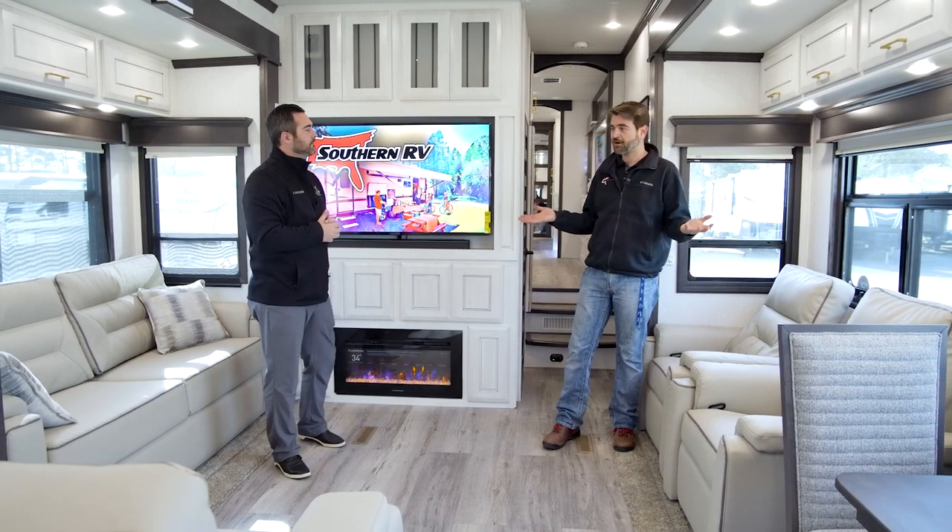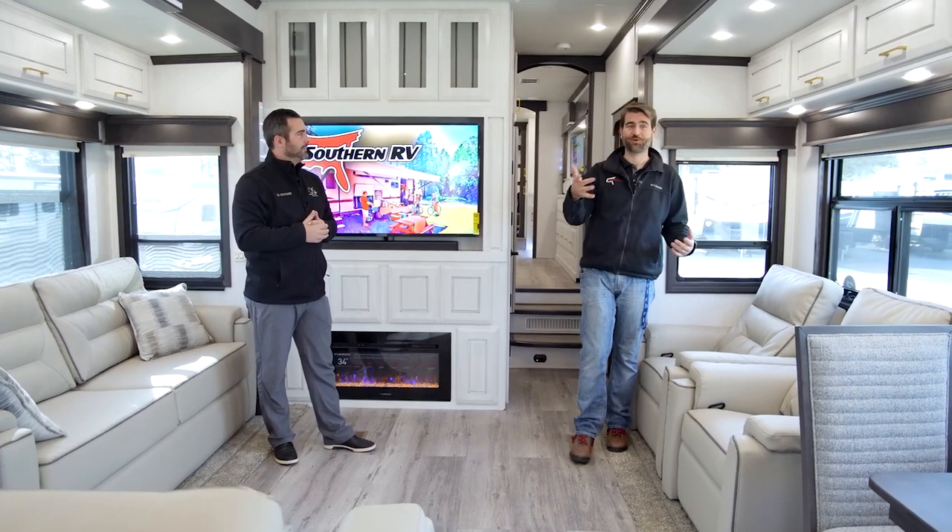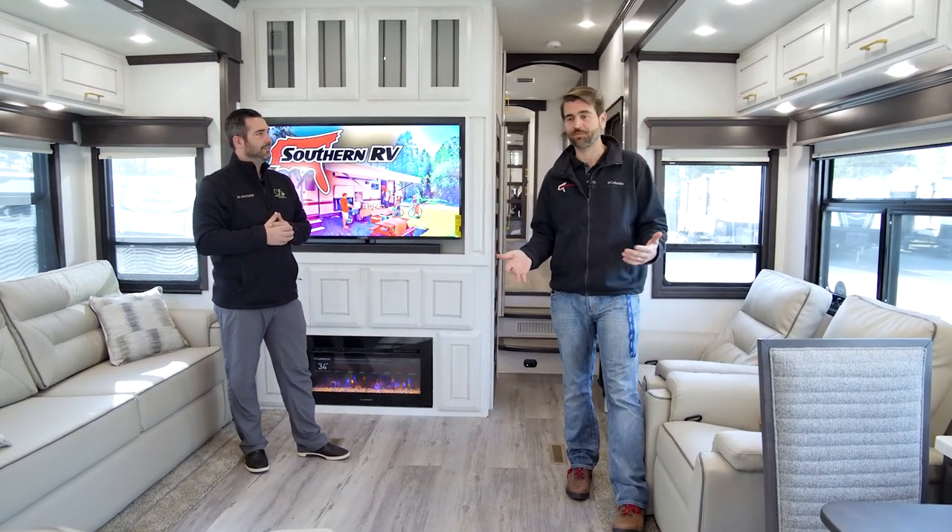With the auto-start feature, if you're boondocking or parked up to shore power and the park loses power, it's going to auto-start that generator to supply the unit. Now this thing is an RK — it's a rear kitchen, that's what it's named for. Let's check that out. There is a whole lot of space in there.